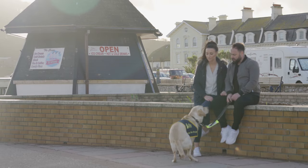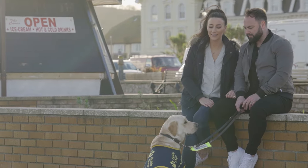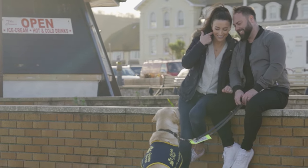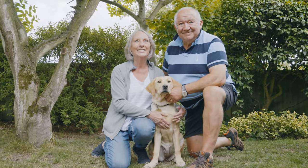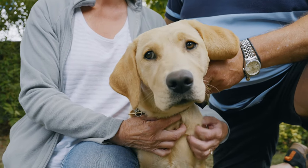I think the best thing about being a puppy raiser is knowing that you're helping to change someone's life, and that the dog you're raising is going to do something amazing for someone. The fact that they're life-changing for somebody means everything to us. It's a feeling of contributing — giving something back.